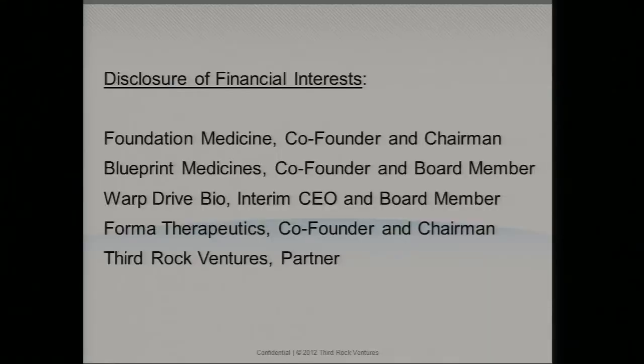Let me take two seconds to talk about some of my financial interests. I am chairman and co-founder of Foundation Medicine and several other companies in the personalized medicine space. I should also say I'm a good friend of Colin's since we were much younger. I'm also a partner at Third Rock Ventures, actively investing in new opportunities in this space.